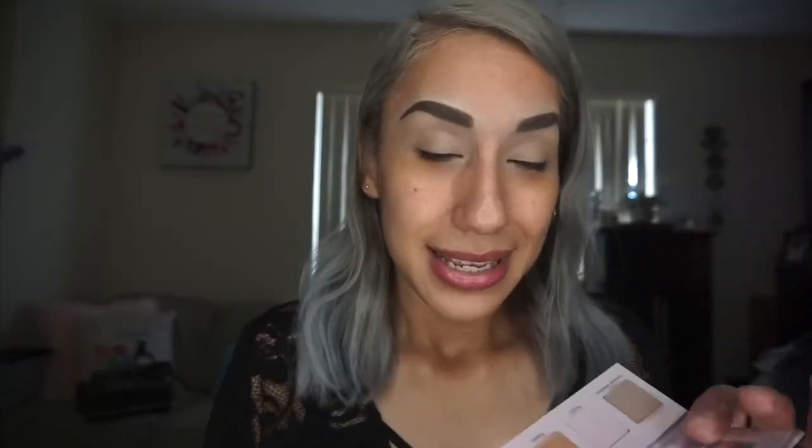I do have some other products too. Pretty much for this video everything is, I guess, high-end — Ciate, some more Dominique, some Hourglass. So I'm going to start with the Sweater Weather palette. This shade is kind of purple and I know I've been doing a lot of purple looks lately, so I'm going to try and stay away from the purples and do another look — for someone who used to hate purple.